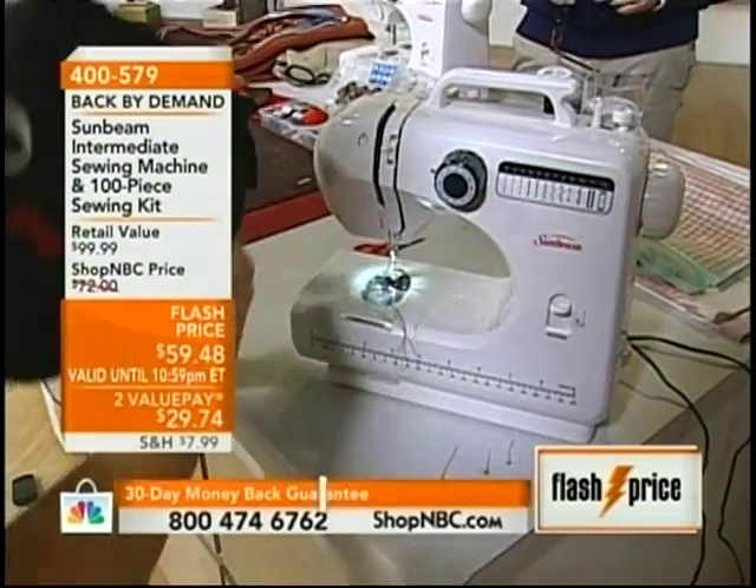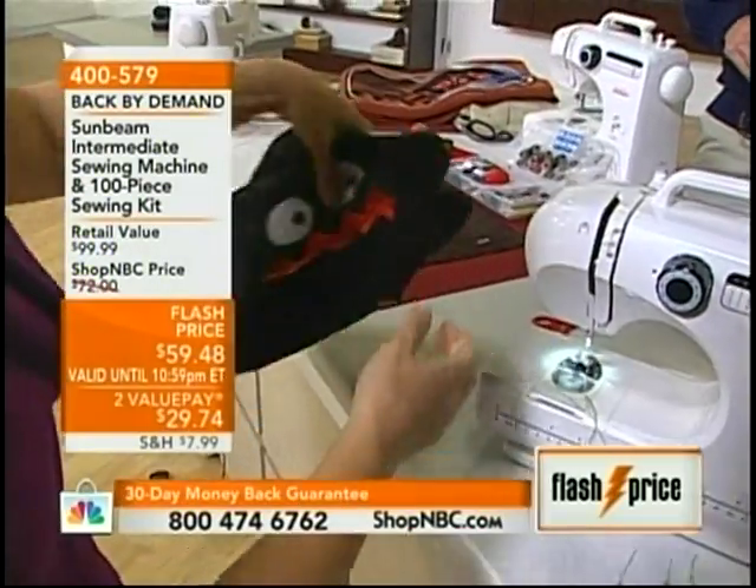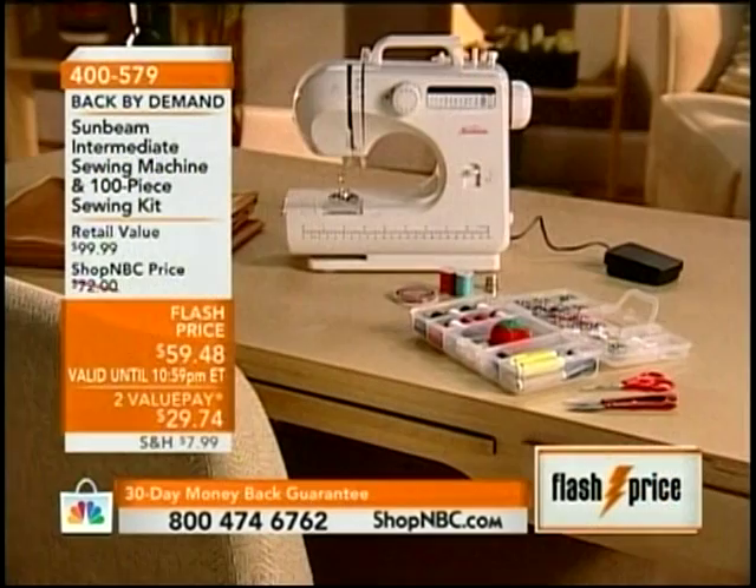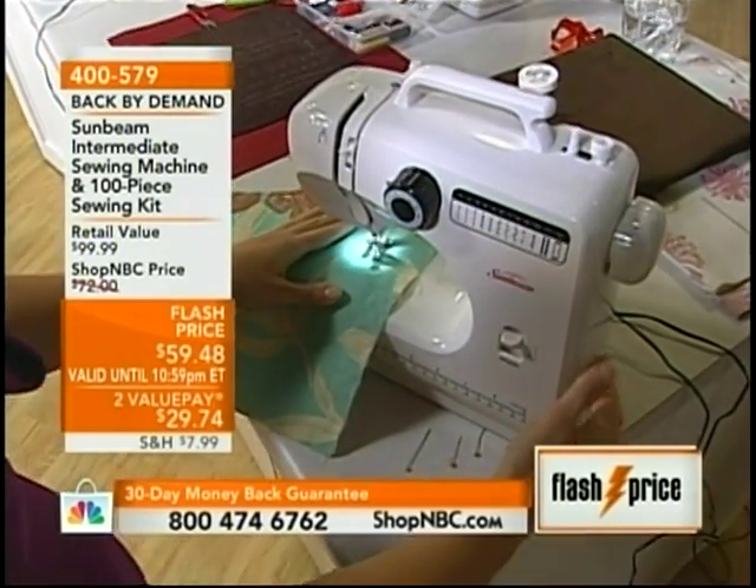You've got to be on the phone right now or at ShopNBC.com, because the flash price is only good for this hour — $59 and change — and the notions are included. You've got the tension adjustment — you wouldn't expect that. The free arm, so you can do pant leg hems. The stitch control: there are 12 stitches here, the most needed stitches. If you're going to do embroidery, you'd need one of those machines costing about $2,000 to $3,000 with a computer and a lot of lessons. You do not have to take a sewing class to operate this machine. It comes with instructions. The notions include 12 bobbins with 20 yards already spooled on, white buttons for dress shirts, and 13 spools at 20 yards.